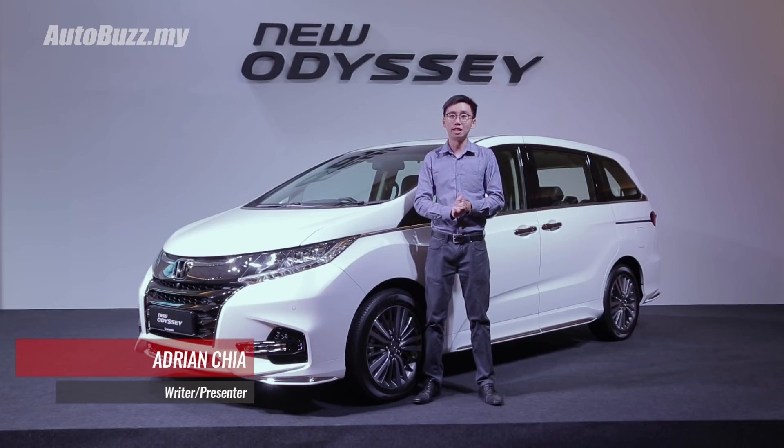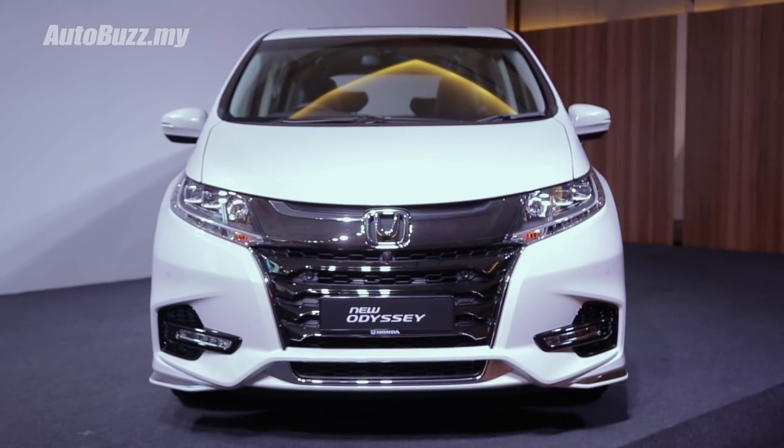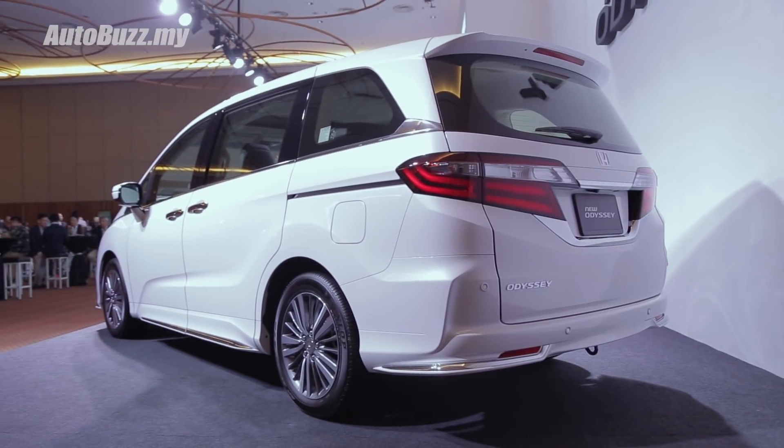Hello everybody, we are at the launch of the facelifted Honda Odyssey 2.4-litre here in Malaysia, and here are five things you need to know about the refreshed 7-seater MPV.